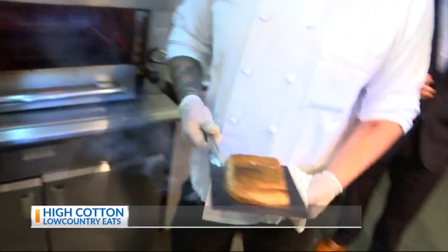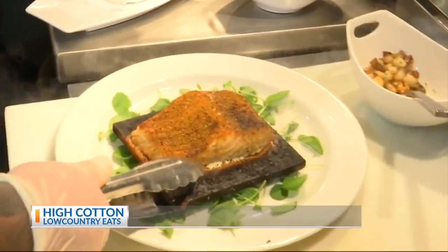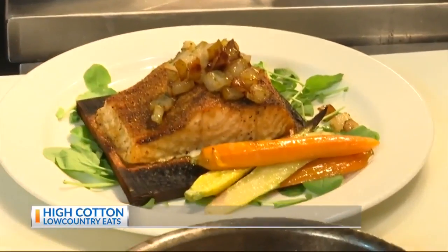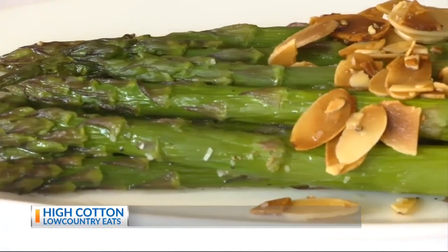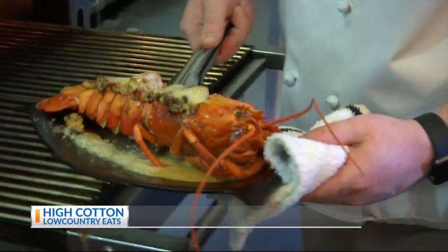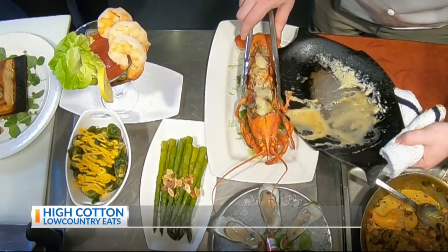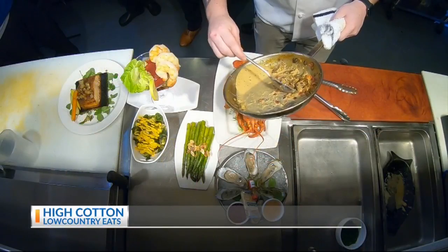We have Sam over here — he's working on our signature cedar plank salmon. We rubbed it down with a nice barbecue rub and we're slow roasting it on the cedar plank. Serve it with some pears, brussels sprouts, and asparagus with almonds. The lobster looks about ready — we put a little parmesan cheese on top, bake it, and serve it. Make it really easy to eat. Check that out.